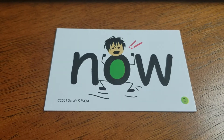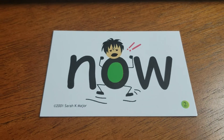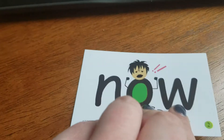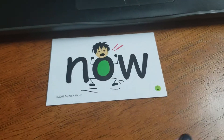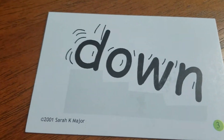We're going to talk about three trick words today. The first one is 'now' — I want it now. Then we have 'down' — he's going down the stairs.